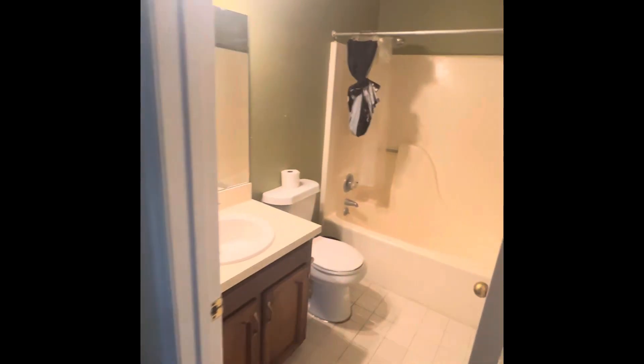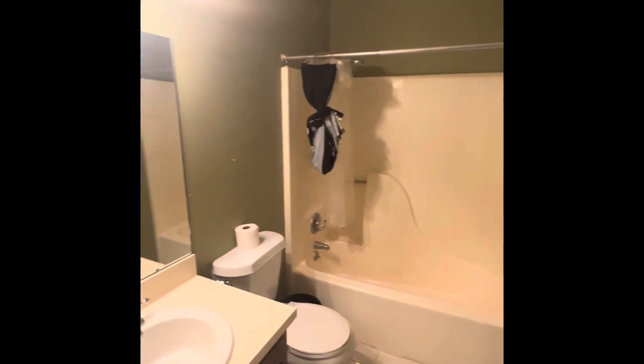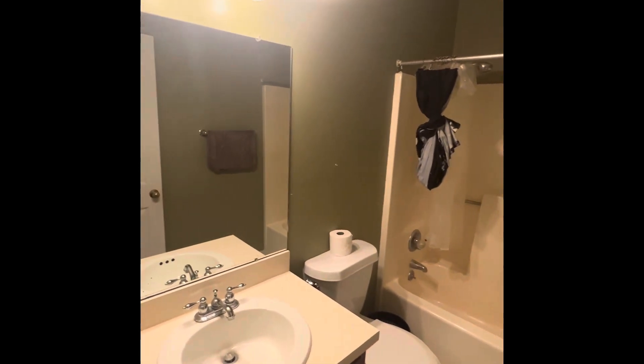And now we'll take a look at the bathroom with that tub-shower combination. And here's the full bathroom.